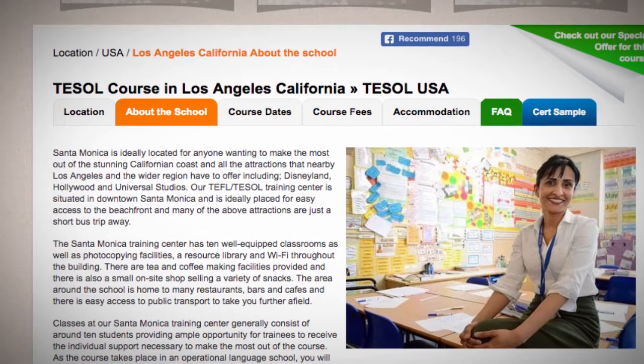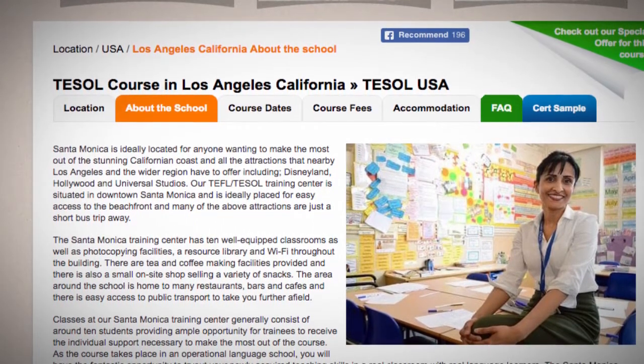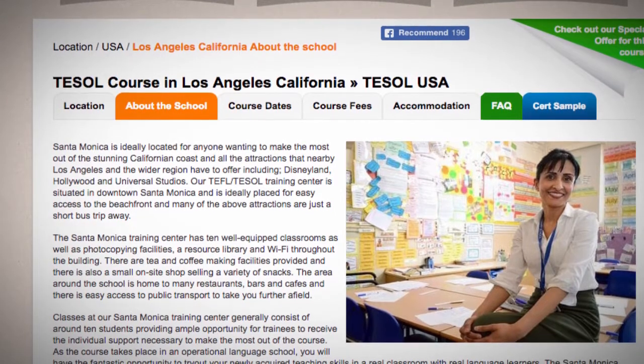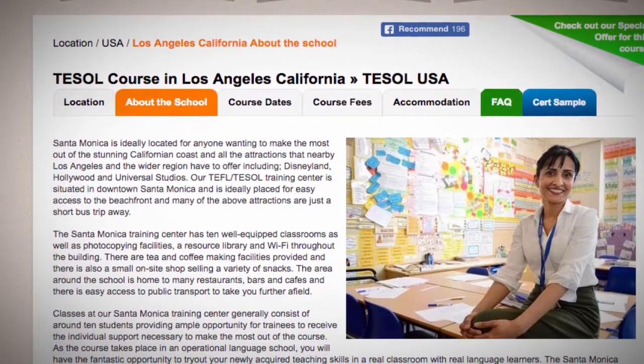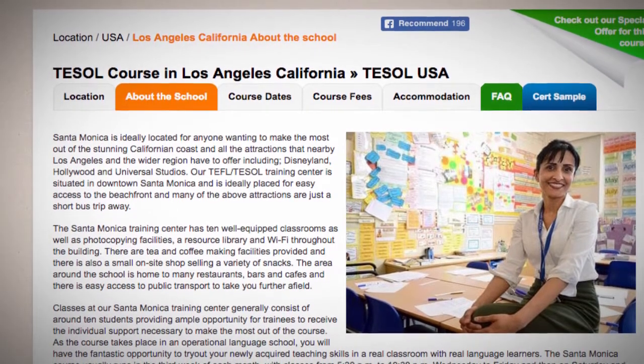Hollywood and Universal Studios. Our TEFL TESOL Training Center is situated in downtown Santa Monica and is ideally placed for easy access to the beachfront, and many of the above attractions are just a short bus trip away.